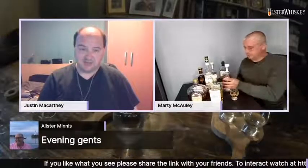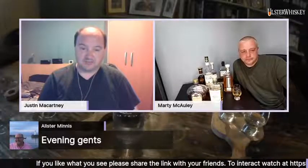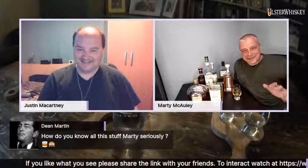Some highly complimentary comments coming in. Alistair Minnes says evening, gents — we're watching in the UK and Ireland, it's 13 minutes past 10 British summertime. Dean Martin is asking how Marty knows all this stuff. Well, all my prep work consisted of sitting out the front about 20 minutes ago hoping to see a space rocket, and then running in here to get set up. I enjoy a drink and I'm a bit of a whiskey nerd, so that's why I know all this stuff.